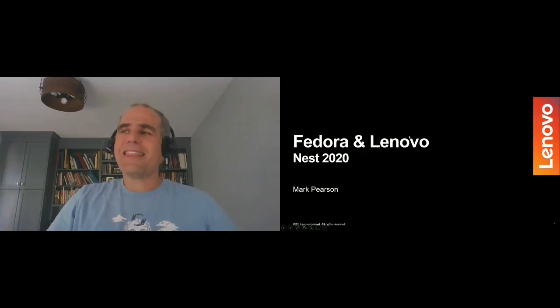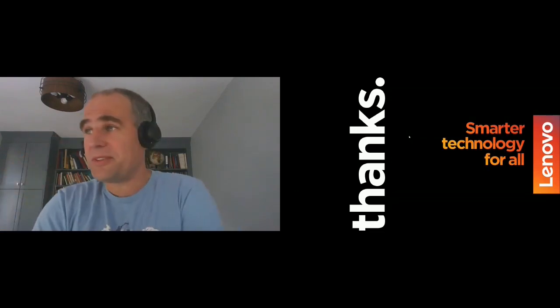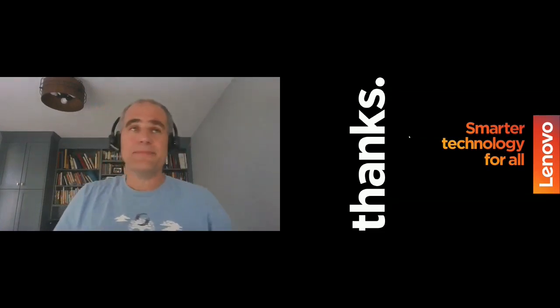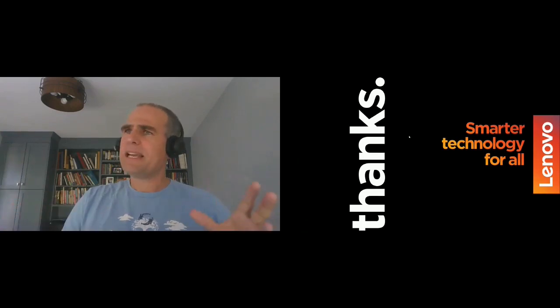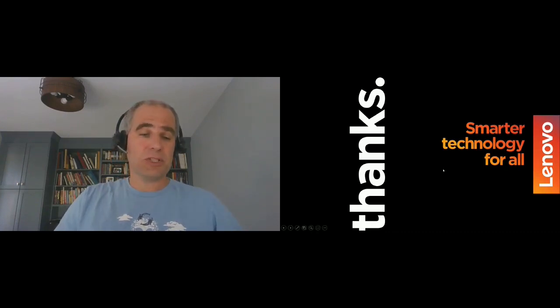Hello everybody. This is funny — pointing out the Lenovo internals. This is actually the very last slide in the deck, but I put it at the front. I just wanted to say thank you to the Fedora community. You guys have been fantastic. You've been very welcoming, and I wanted to say thank you right off the bat. They say collaboration is 80% listening — probably should be more. I want to hear from you guys as well. Thank you, Fedora. From my point of view, it's been fantastic, and I hope you guys are enjoying it too.